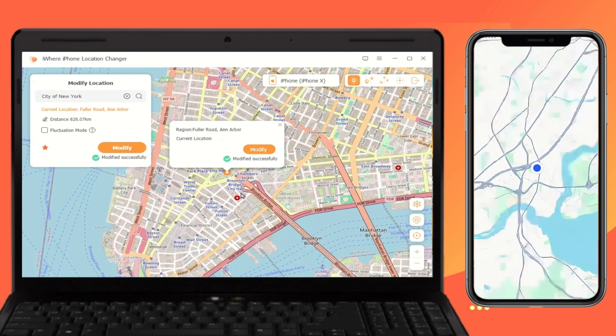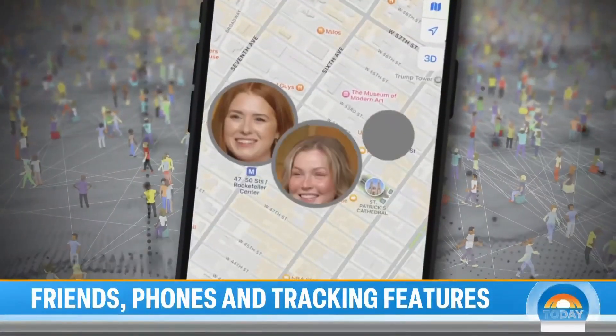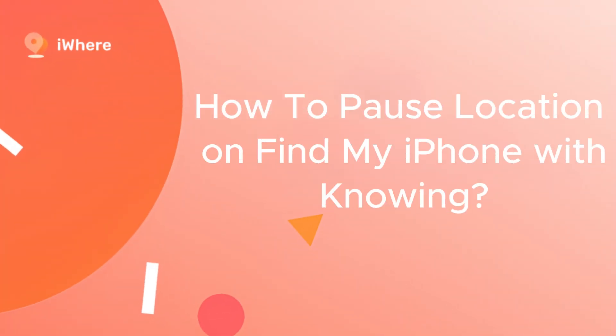This allows you to effectively pause your location on Find My iPhone without others knowing, ensuring your privacy and security.